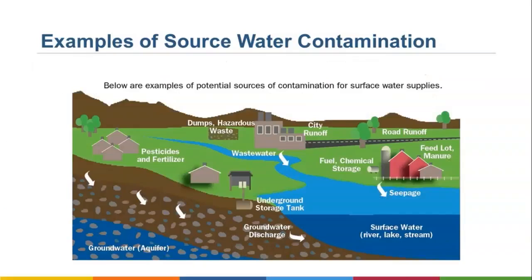This slide depicts some additional examples of source water contamination, such as fertilizers and pesticides, runoff from roads, hazardous waste sites, and underground storage tanks.